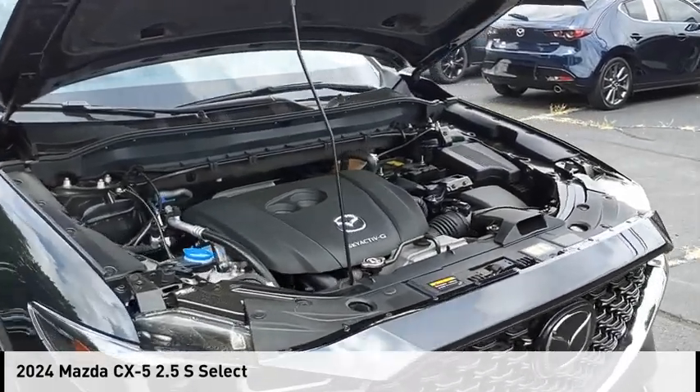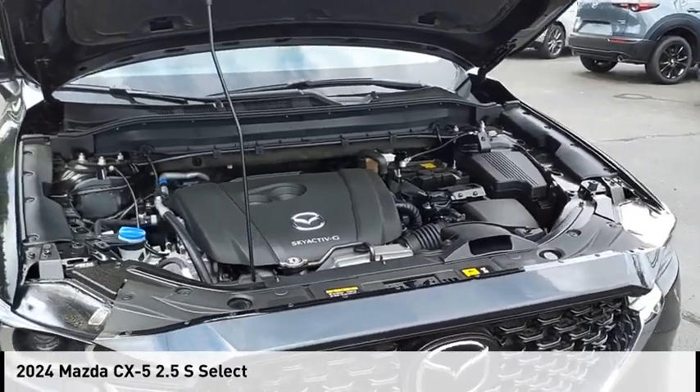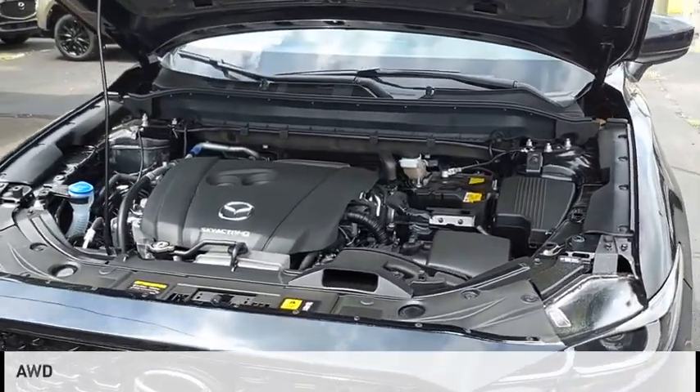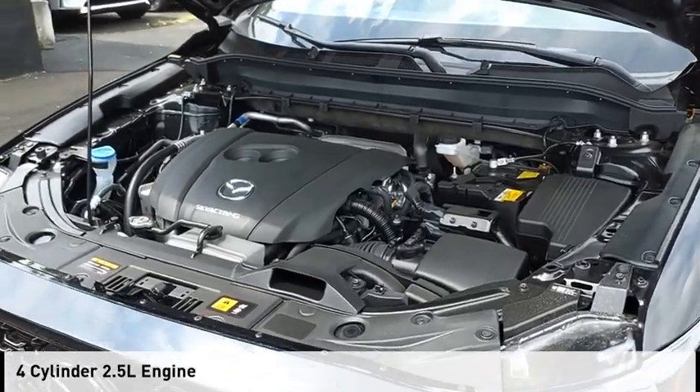Make a great choice today with the 2024 CX-5. This vehicle is powered by an all-wheel drive, four-cylinder, 2.5-liter engine.